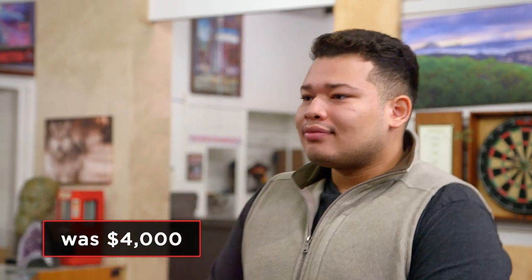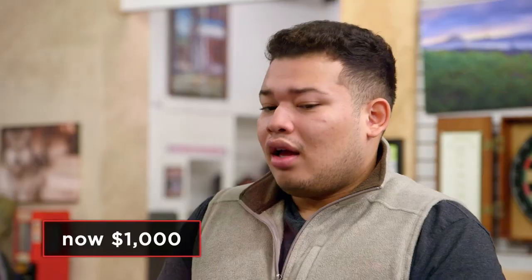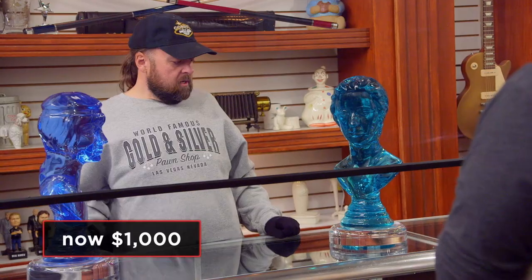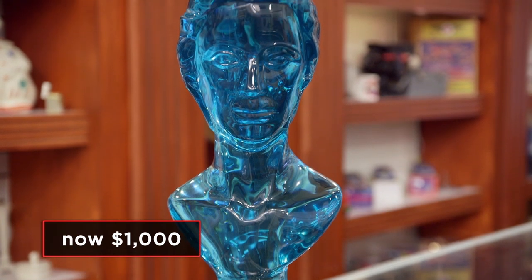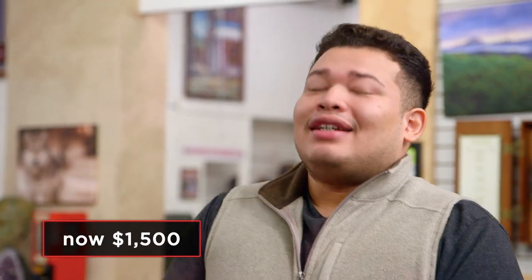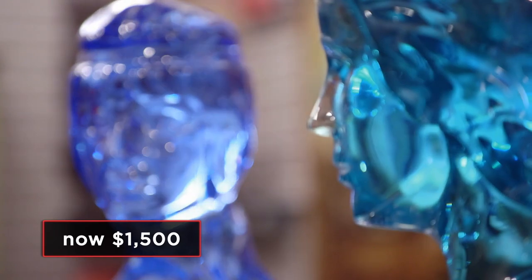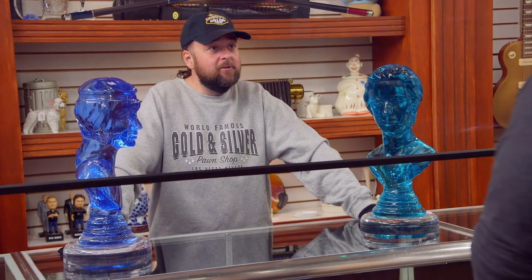After hearing everything Chad had to say, I'd offer you $500 on each — that's $1,000. I was kind of looking a little bit higher. Do you think we'd be able to negotiate? I'd like to stick around the $4,000 range. My final offer is $1,500. Honestly, I think I'm going to stick firm with the $4,000 price. All right, well, if you haven't sold them in a month or two, feel free to come back — my offer stands. OK, thank you very much.